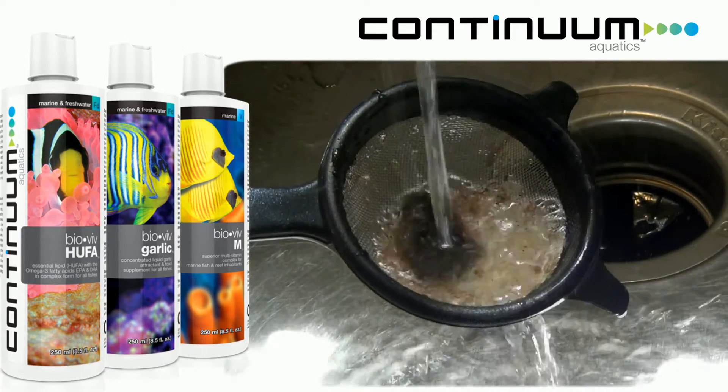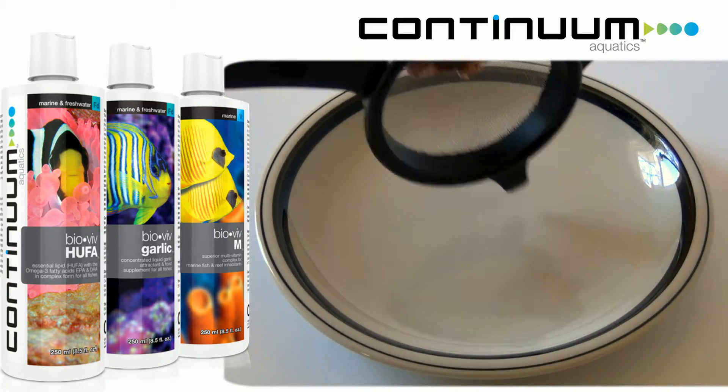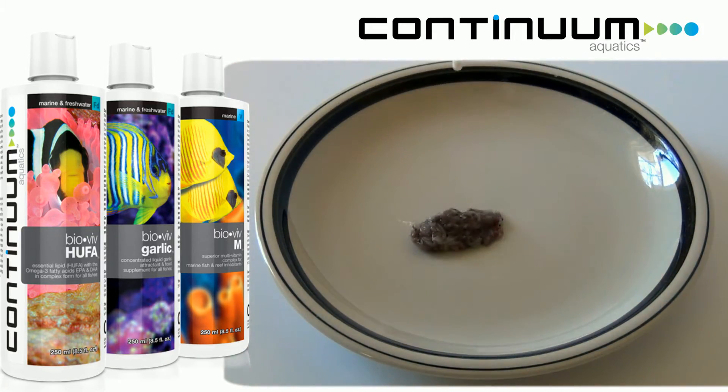These products are easy to use. If you're using frozen foods, Continuum recommends that you rinse them well under cold running reverse osmosis or deionized filtered water, then simply add the drops, gently stir, and feed to your fish. All three products can be used with dry, fresh, or previously frozen food.